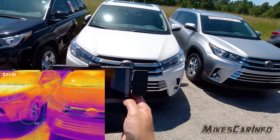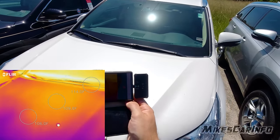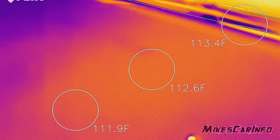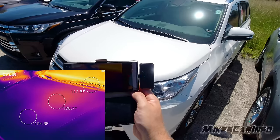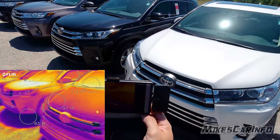Now let's look at the white one and see how hot the hood is. It's only about 112 degrees. So there's a big difference in temperatures between the black one and the white one — a big difference.